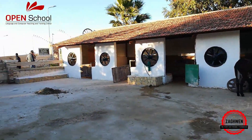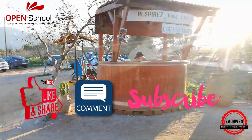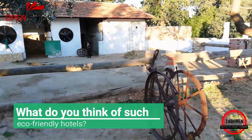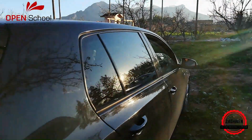Hey guys, thank you so much for watching. If you have enjoyed this video, make sure to like, comment and subscribe. We'll be back in a couple of days with another fabulous video as always. I can't wait to see you. Question of the day: what do you think of such eco-friendly hotels? Bye for now.